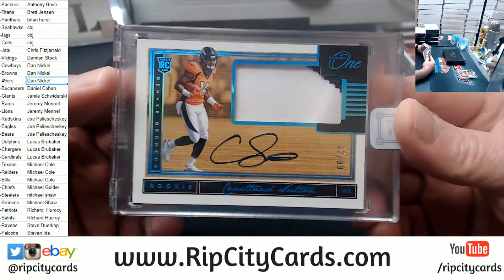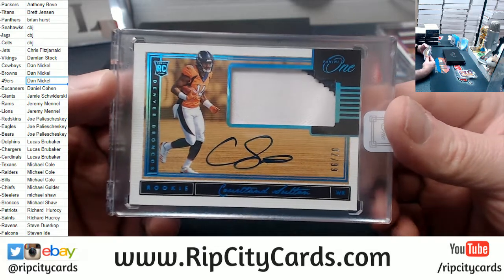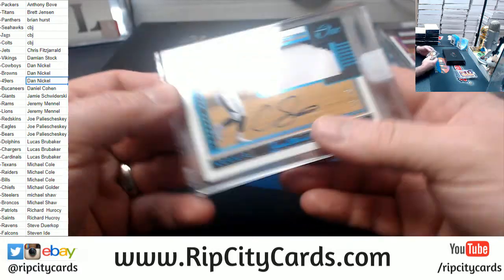Broncos to 99 — Cortland Sutton. Broncos are like almost a guaranteed hit in this stuff. Near straight guaranteed hit.